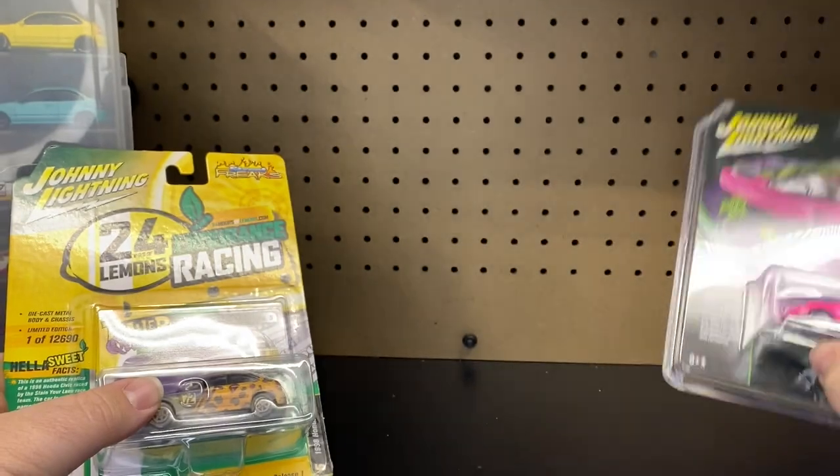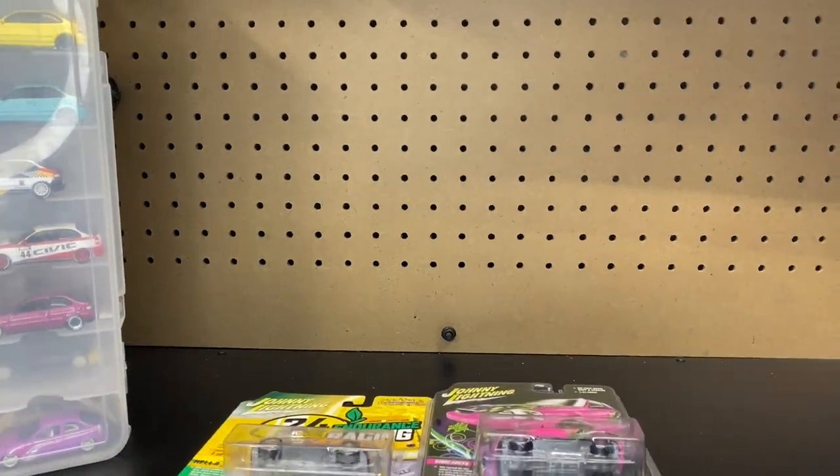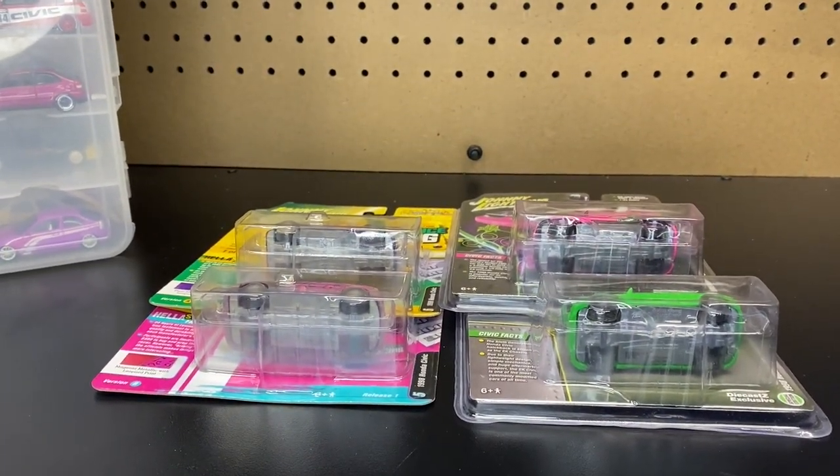I don't even see these on eBay or anything. So what we're going to do is go ahead and get these cut out of the package, take a closer look at them, and then we'll go ahead and add them to our collection.